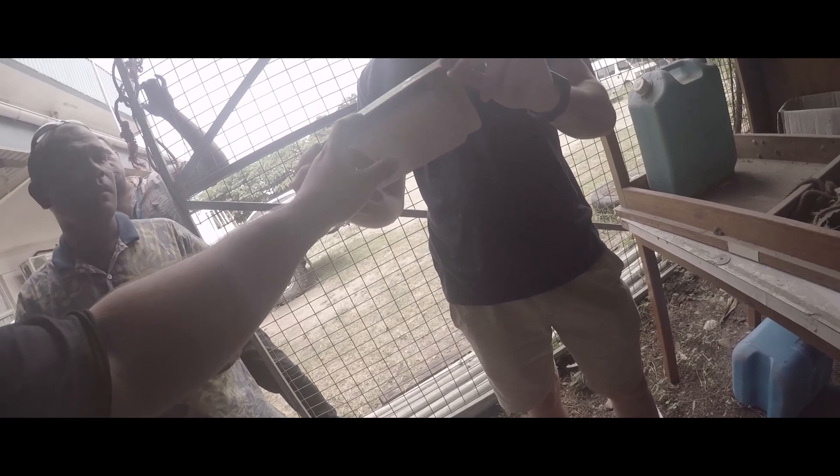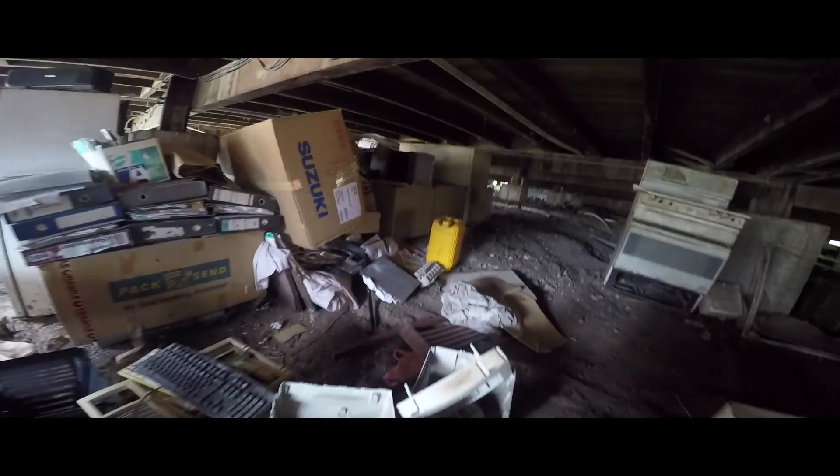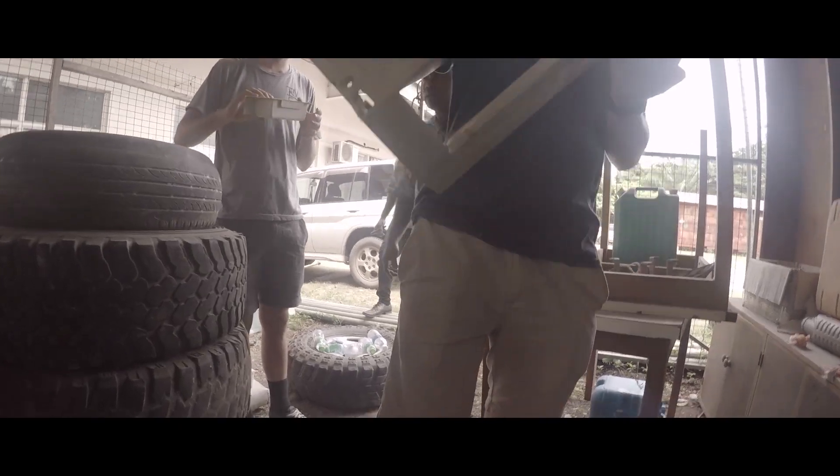Much to our amazement we found there was a whole raft of broken electronic devices surrounded with ABS plastic, which we'd refined as our material of choice. We had a discussion with the head of the office and asked if we could take some, and he said we could do one better — have a look underneath the building. We crawled down and found computers, keyboards, you name it — a one-stop shop for our recycling needs.